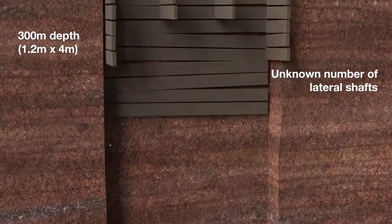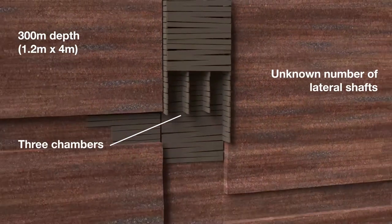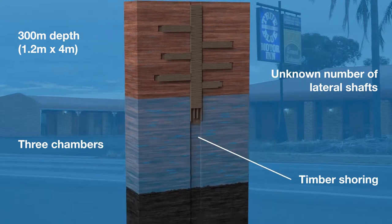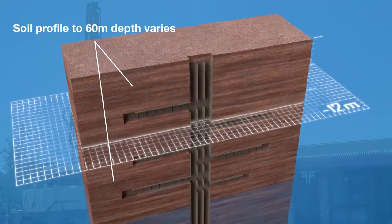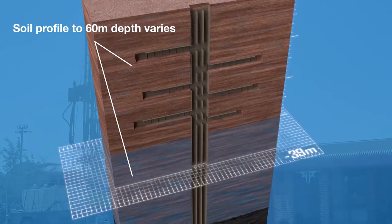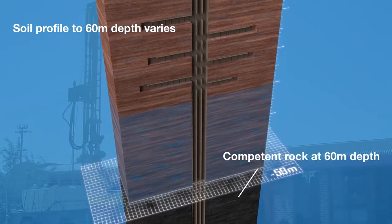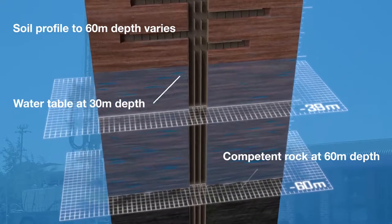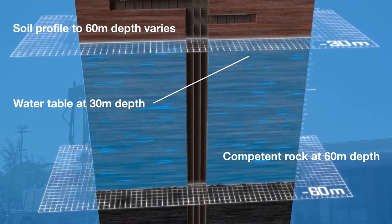The shaft was originally separated into three chambers. Timber was used to shore up the sides of the shaft and to form the chambers. The soil profile from the surface to approximately 60 metres depth varies, below which was identified as competent rock. The water table sits at approximately 30 metres below the surface.